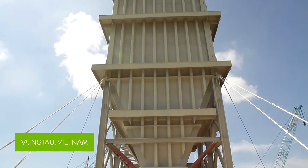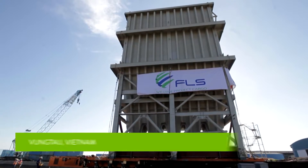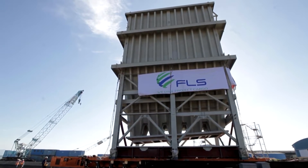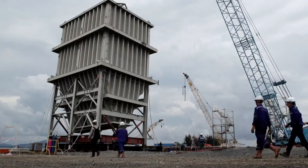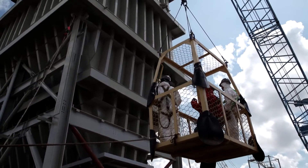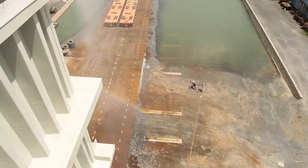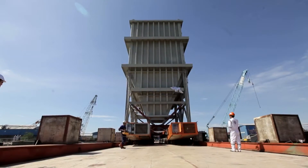Few modular loads pose bigger transportation challenges than this surge bin for Gladstone's new Wiggins Island Coal Export Terminal. Fabrication in Vietnam offers compelling construction efficiencies, but the design of the 24-metre tall, 350-tonne structure demands that it make the journey to Australia upright.